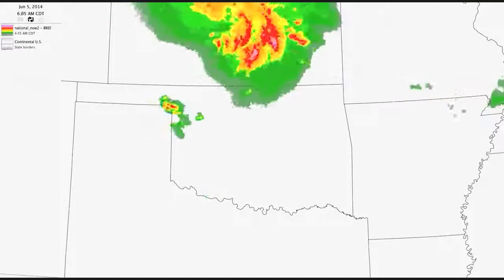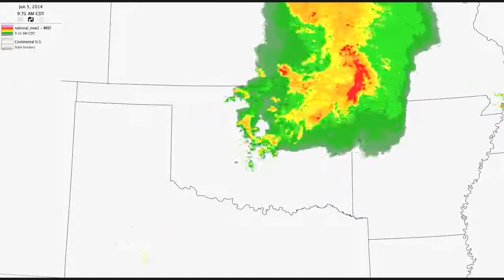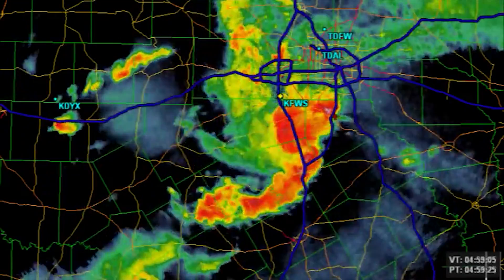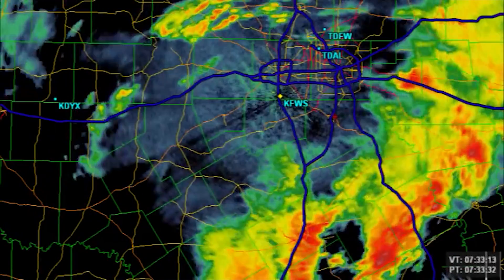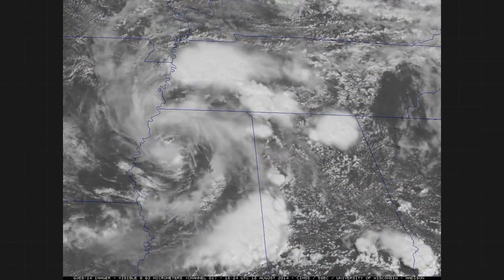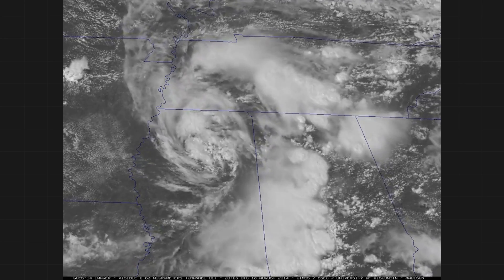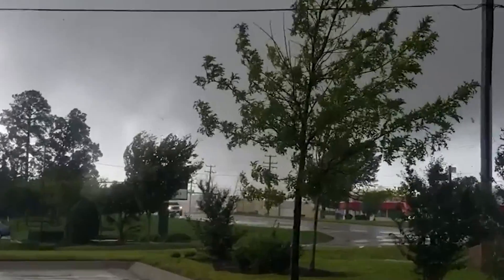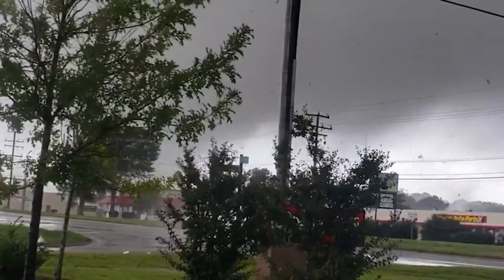On radar, an MCS often takes the form of an archer's bow — strong winds push the middle of the line ahead of the ends. The northern end curls back on itself, acquiring a counterclockwise spin called the northern bookend vortex, which can occasionally produce tornadoes. Even after the MCS dies, that leftover swirl becomes a remnant meso low, or mesoscale convective vortex (MCV). These MCV's can enhance wind fields the next day, boosting low-level easterly winds and twist that can spawn tornadoes.